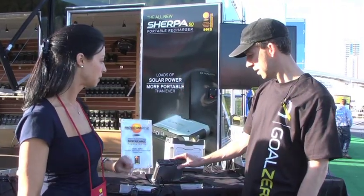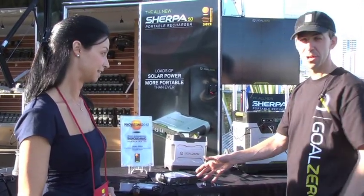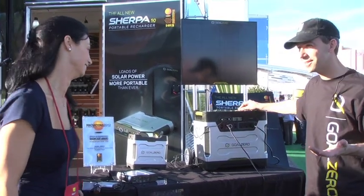So tell us about the generator here. The generator — yeah, so if you want to get a little bit more power than the laptop charger, you can go to what we call the Yeti 1250. And this is a silent indoor generator.